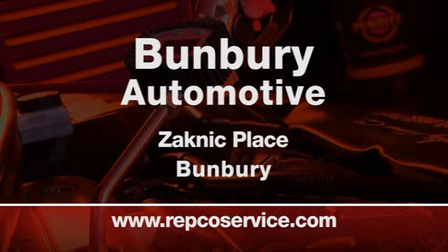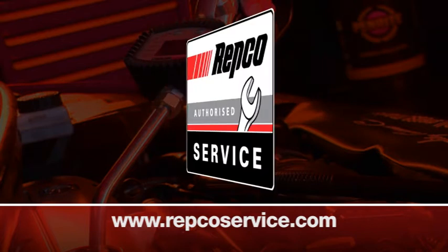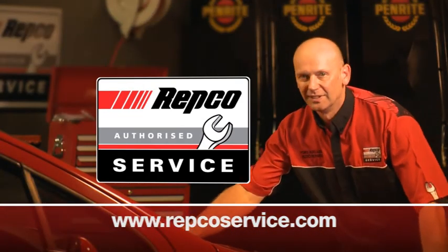Zanuck Place, Bunbury. Your local and independent mechanic with the nationwide backing of Redco. Now that's the right choice.